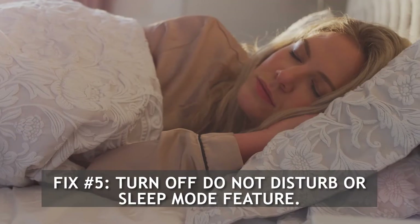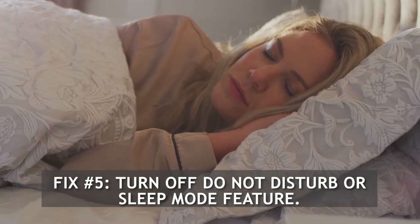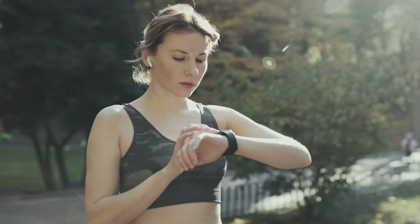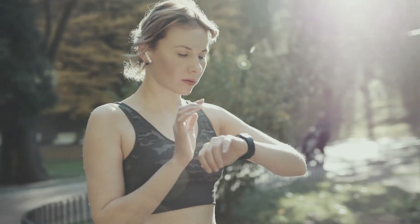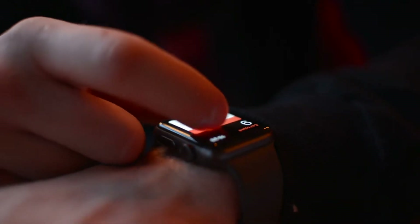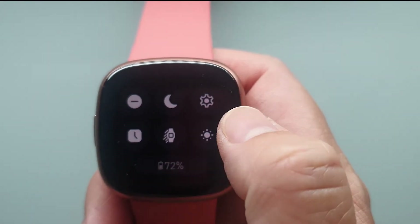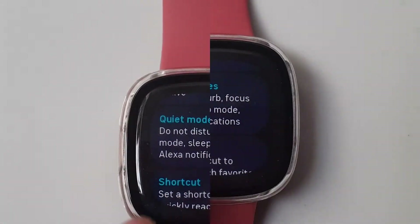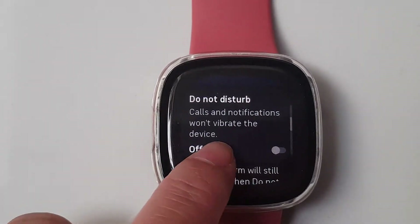Fix number five: turn off Do Not Disturb or Sleep Mode feature. Make sure that neither Do Not Disturb nor Sleep Mode is on on your Fitbit Versa 4, as your smartwatch may not be able to pick up alerts because you have these silent modes turned on. Here's how to disable quiet mode on your Fitbit Versa 4: get your Fitbit device, swipe down the watch screen and go to settings, scroll down and select quiet modes, then turn off Do Not Disturb and Sleep Mode.